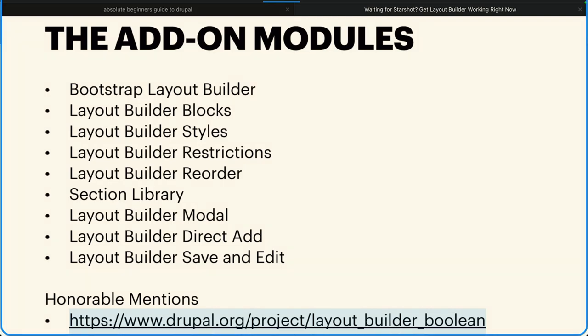Here are the modules we're using. The first is Bootstrap Layout Builder, on top of basic Layout Builder. Then Layout Builder Blocks, Styles, Restrictions, Reorder, Section Library, Layout Builder Modal, Layout Builder Direct Add, and Save and Edit. These are contributed modules — if you go to drupal.org, Layout Builder Documentation, there's a link to the contributed modules, there are like 30 or 40 of them. Why did I choose these? The least amount of friction and they just work. Some modules I tried from that list don't work, so if it didn't work straight away with good documentation, I discarded it.